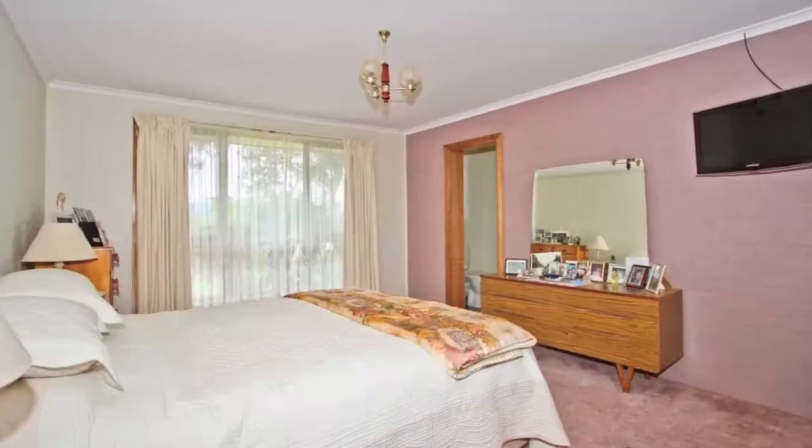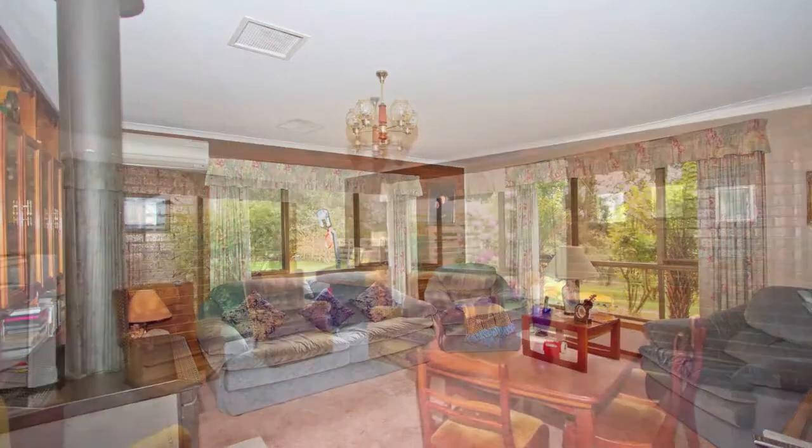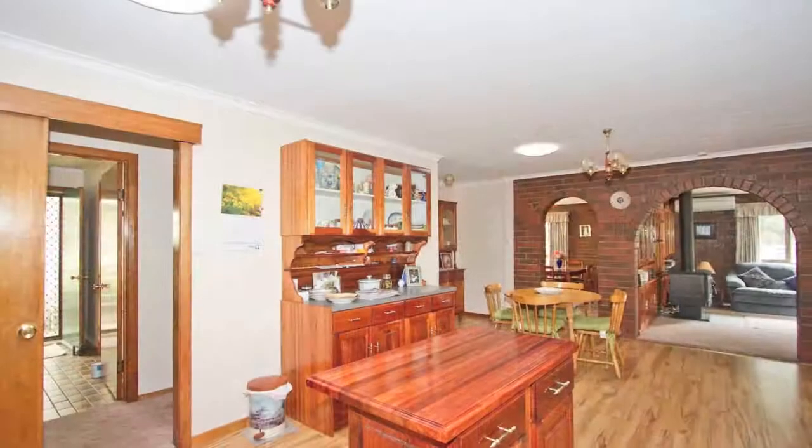Built in 1985 of brick veneer construction, it has four bedrooms with the option of a fifth. There are two separate living areas at the northern end of the home, and the kitchen with a quality blackwood finish opening up to the dining area.